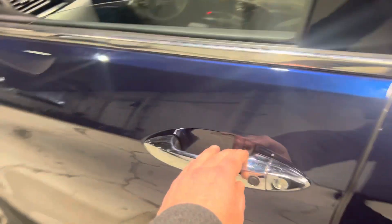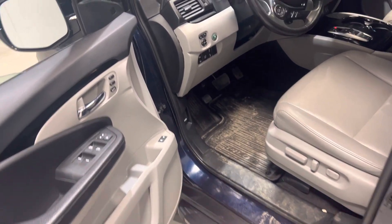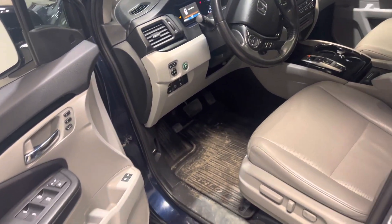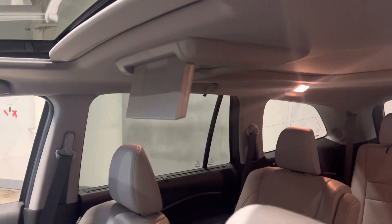This vehicle is in great condition. You've also got your side step and your keyless entry. It does have lots of safety features — it's got your lane keep assist, your forward collision mitigation, power driver seat with leather interior, and a sunroof.